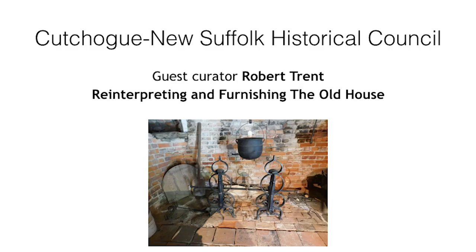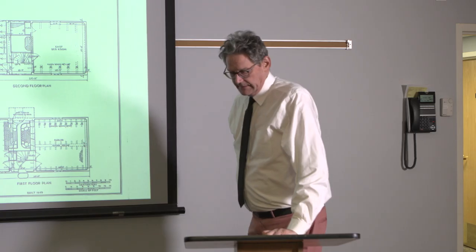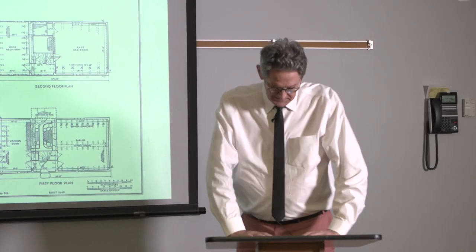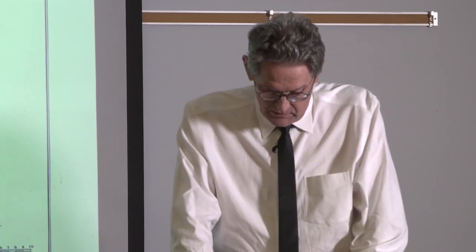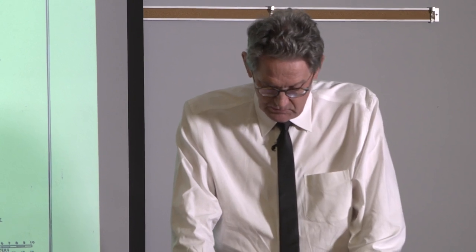I'd like to introduce Robin Trent. One of the problems here is to figure out what should be in the house. You have to figure out how to reduce it to the actual life functions that are going on in the building.